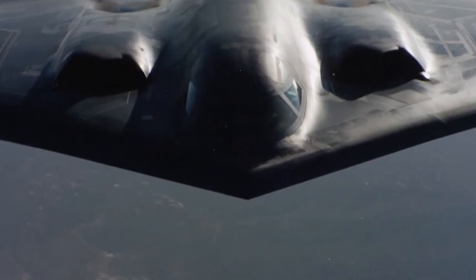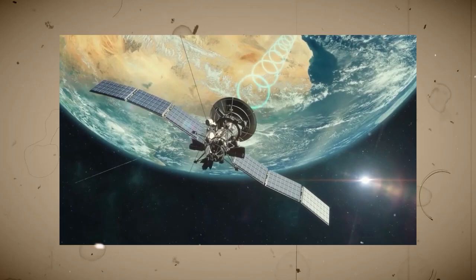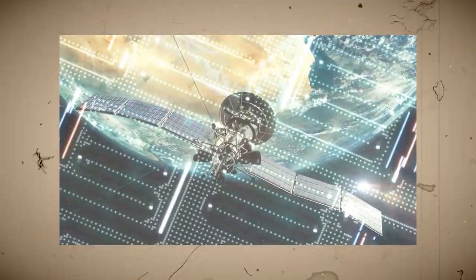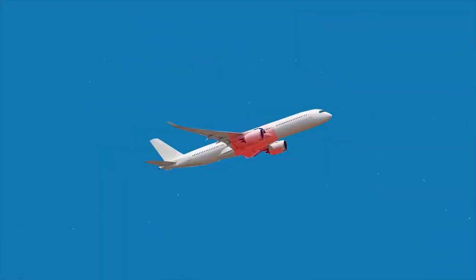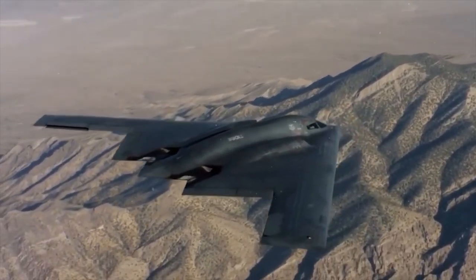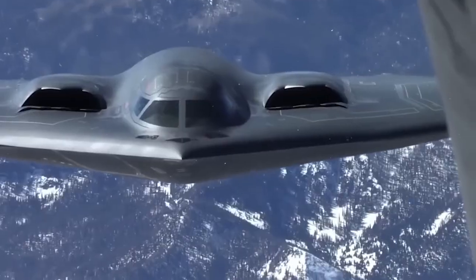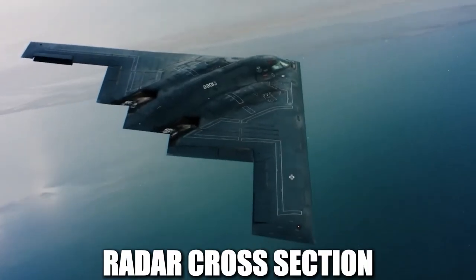One of the most critical features of the B-2's stealth capability is its radar-absorbing materials and coatings. Radar works by sending out electromagnetic waves that bounce off objects and return to the receiver, revealing their location. Most aircraft have sharp edges and reflective surfaces that make them easy to detect. The B-2, however, is coated with special materials that absorb or deflect radar waves instead of reflecting them, drastically reducing its radar cross-section and making it appear as a much smaller object.